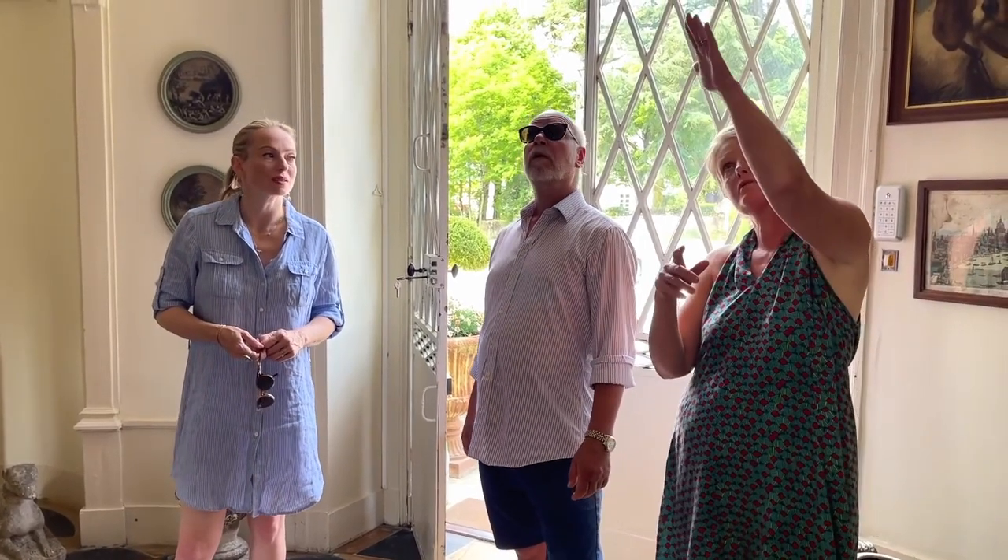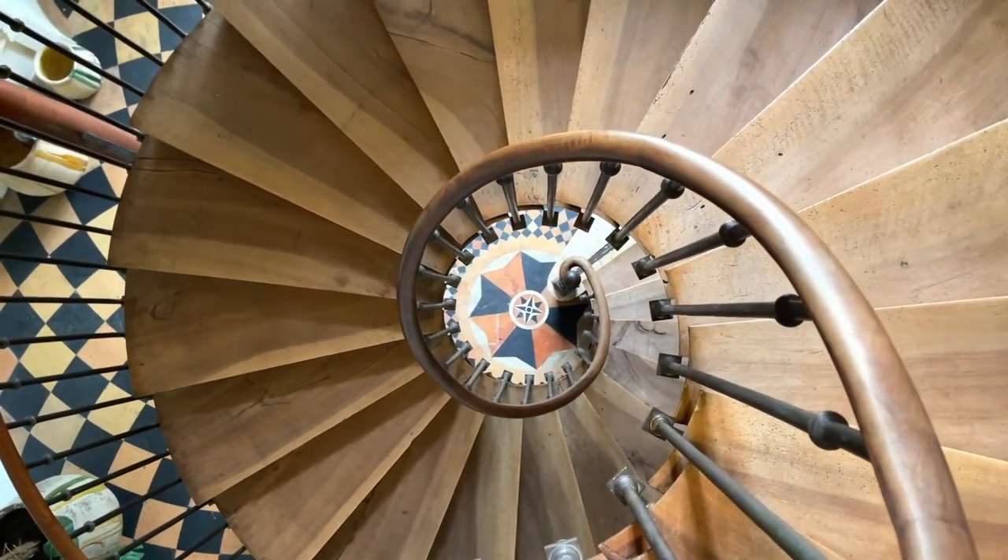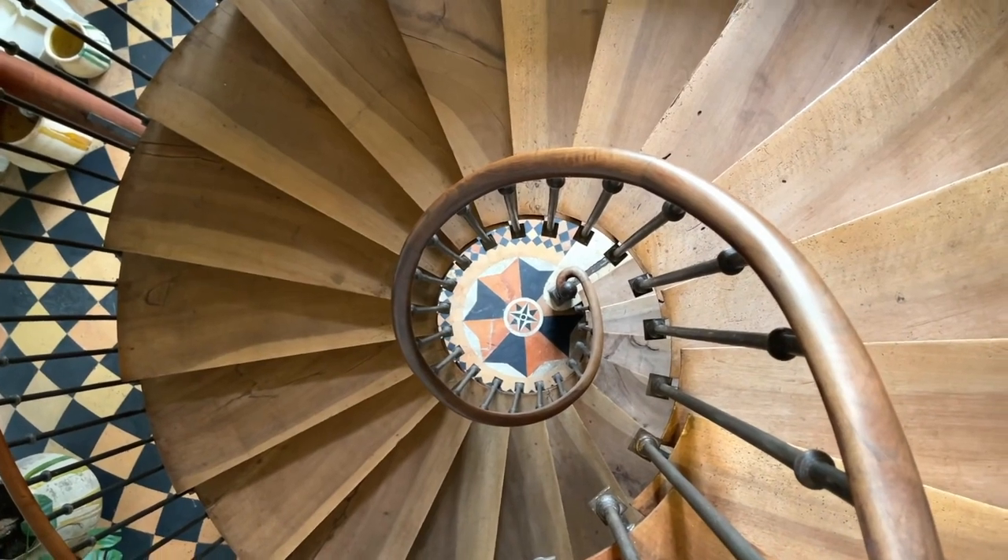What a show-stopping entrance. Right from the top, when you're sitting up there, you look down and you see the star. At night, light shines down just on that star and it's just beautiful.